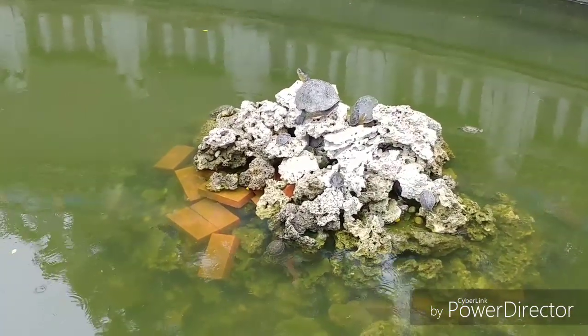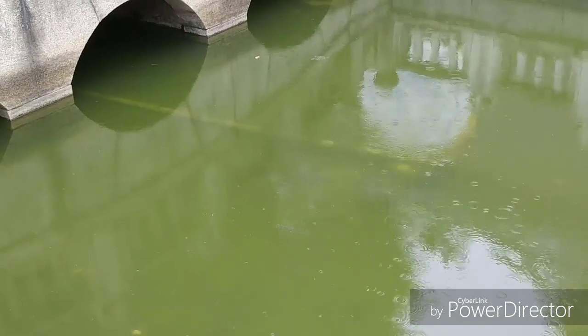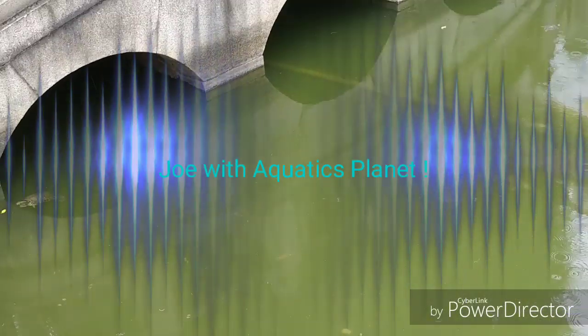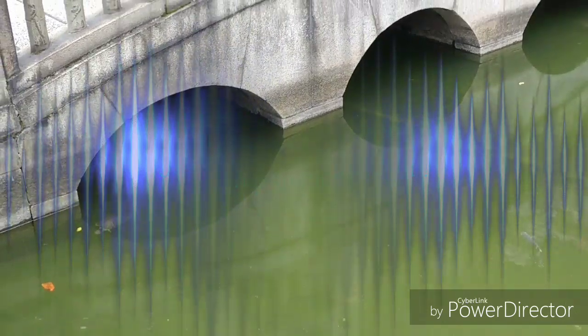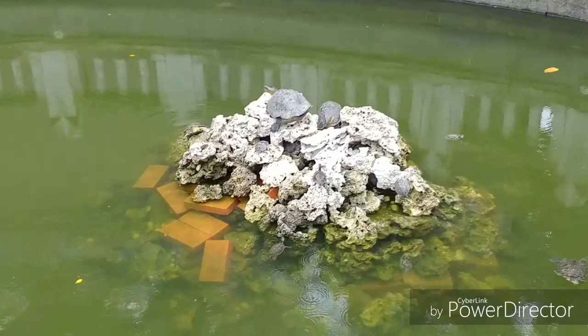See those turtles right there? If you didn't see my last video, check it out. My name is Joe, and this is Aquatics Planet, where I go all over the planet. Now I'm in Taipei, Taiwan. Check out those turtles.